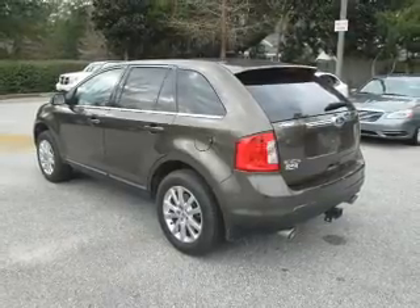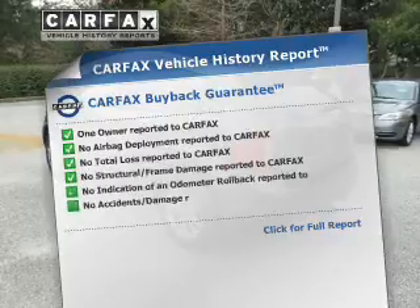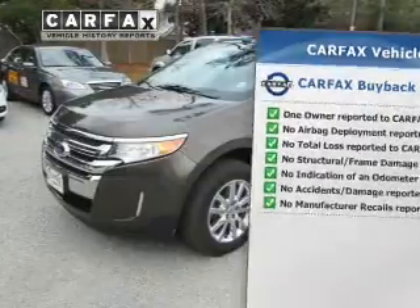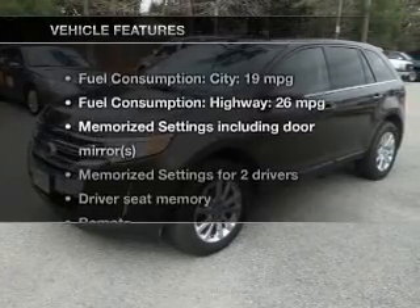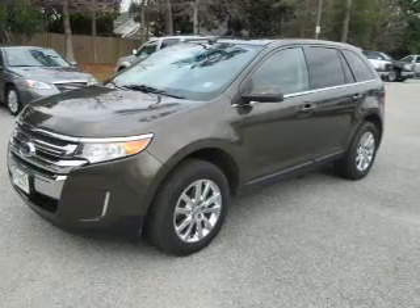Memory settings are just one of the extras. Rest easy knowing this vehicle comes with a Carfax vehicle history report from Carfax, the most trusted provider of vehicle history information. And with these notable features, you won't want to miss out on the opportunity to own this amazing ride. Keyless entry,